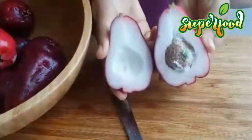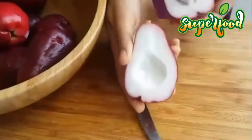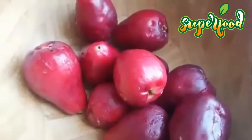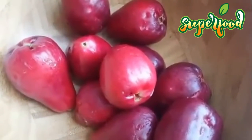Boost immunity. The active and volatile components in rose apple have been linked to having antimicrobial and antifungal effects. These effects can help protect the skin from developing various infections and can boost the immune system against illness and infectious diseases.